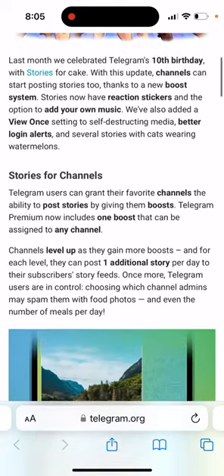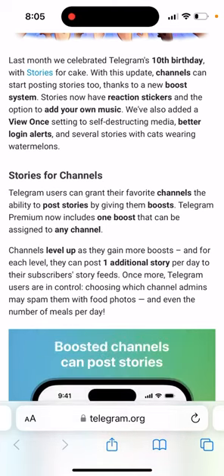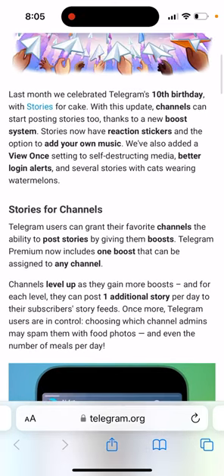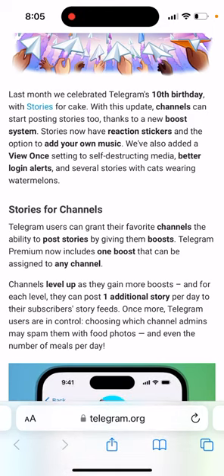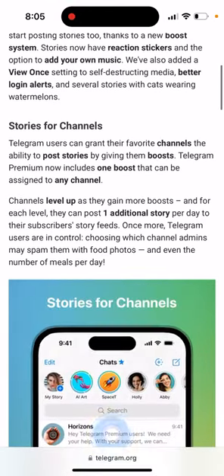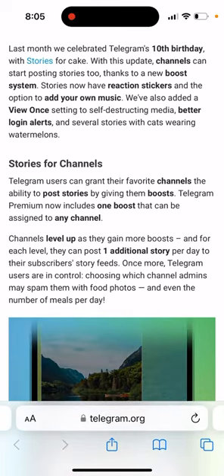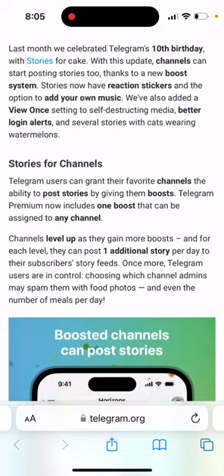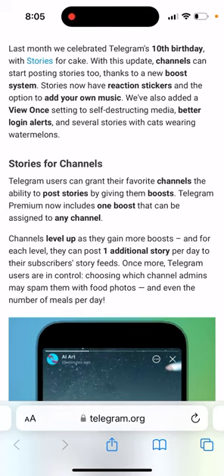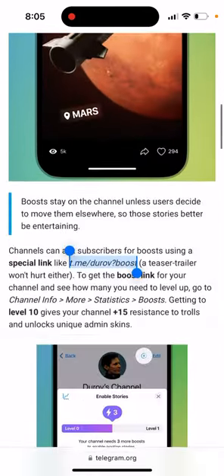Telegram did it quite in a clever way. Not every channel can just post stories from the beginning because obviously you would have so many channels trying to spam you with promotional content. So you need to level up as they gain more boosts. You can give them those boosts, and for each level these channels can post one additional story per day to their subscriber's story feeds. So that's the idea.